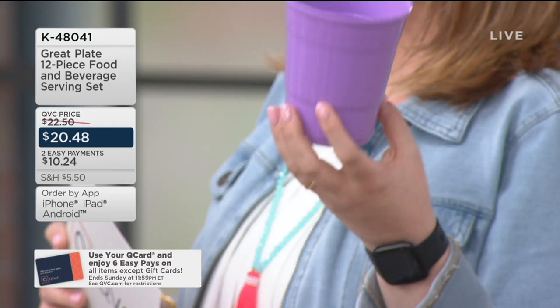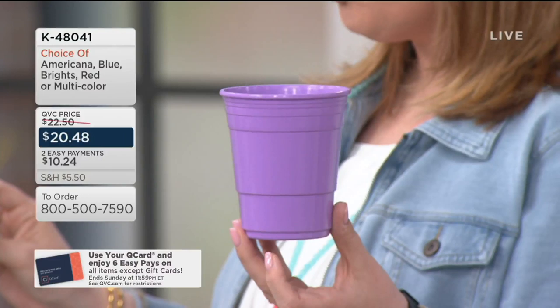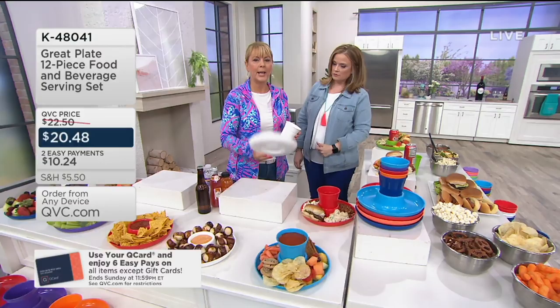The total price tag is $20.48 — that's insane. It's $1.71 apiece for reusable pieces that help reduce waste, and you can tuck them into your dishwasher and microwave. For the duo — the plate and the cup together — it's $3.41 per duo. Think about what you're spending on disposable stuff anyway. I have to show you how strong and durable these are.